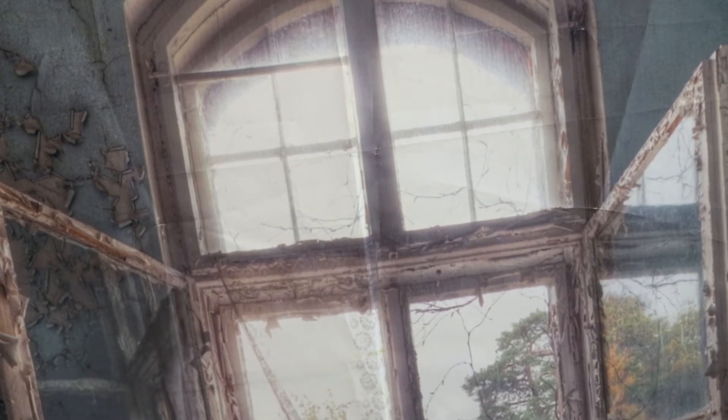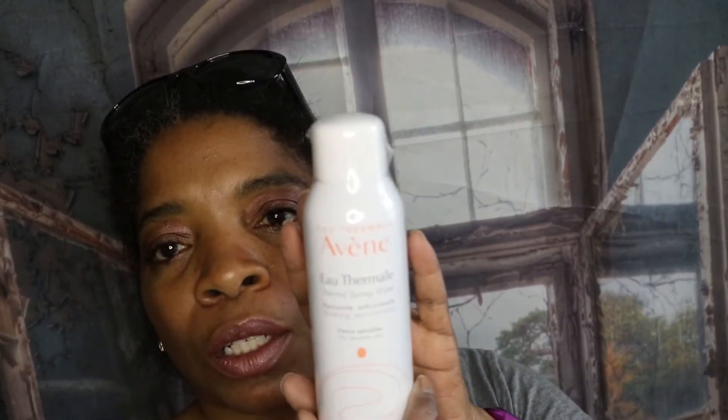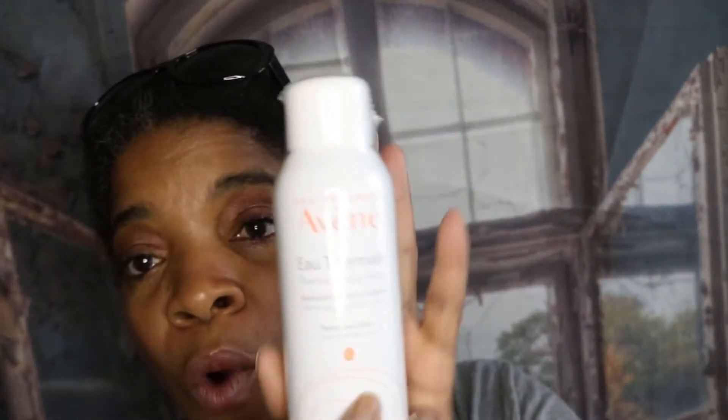I had to pause filming to pick up my daughter from school, so I'm now wearing different clothes. We last left off with the Marianella body oil. The next thing I'm pulling out is the Avène Thermal Spring Water — I do like spraying my face with it. I had a smaller bottle of this before, and I'm glad to get a bigger one.